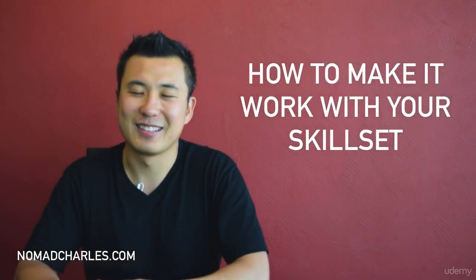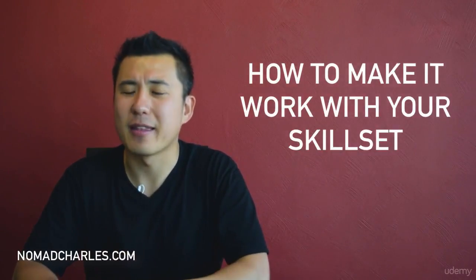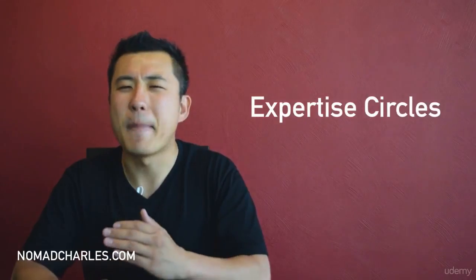You have many skills and talents, so how do you carve out a path to becoming a digital nomad that works with your skill set? Allow me to now introduce the Expertise Circles Framework. This is a powerful framework.